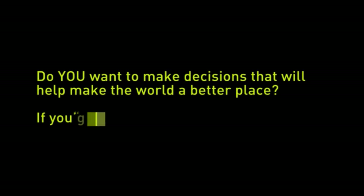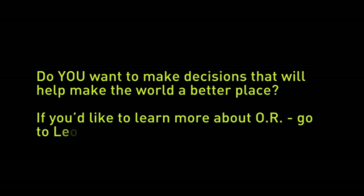Do you want to take decisions that can make a real difference? If you'd like to learn more about OR, go to learnaboutor.co.uk.